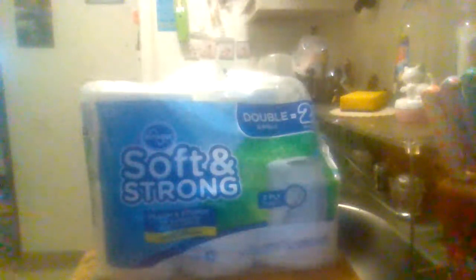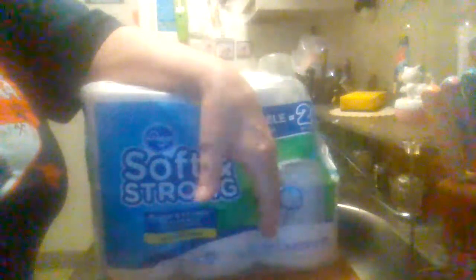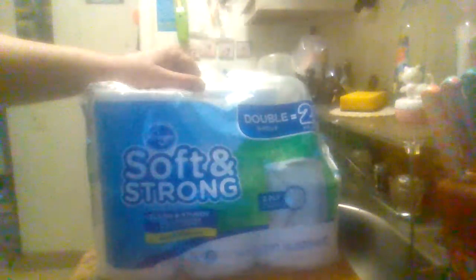With the price of everything going up so high, most people are going to have to start buying store brand stuff. Things are going to get worse with what's going on with Russia and prices rising. It's some good toilet paper — Kroger's Soft and Strong — that you can find in your neighborhood Kroger's store on the shelf. Like I said, it's hard to find in stores right now because of the supply chain problems.